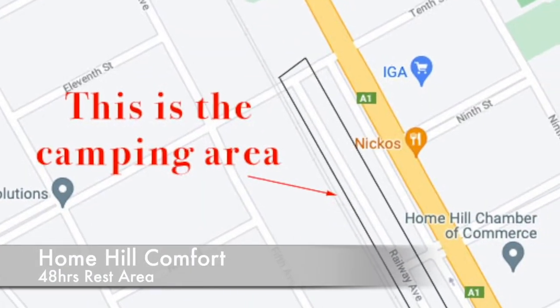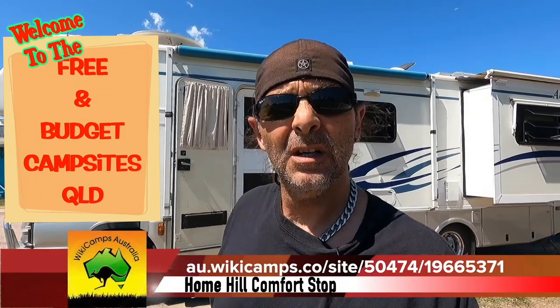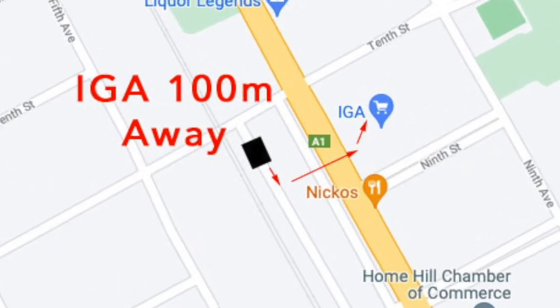Woohoo, clampers! Another free 48-hour rest site with water, toilets, the lot — and a shopping centre just around the corner. The wiki camps number is just underneath on screen right now, that's where you go through wiki camps, but it doesn't tell you as much as I can show you. It's a great area — the strip is divided into three lots. I'm in the far lot, and IGA is just behind me. It's seriously a two-minute walk to IGA.